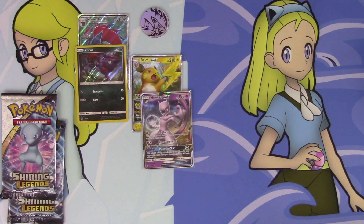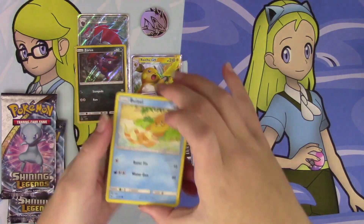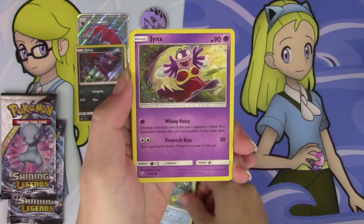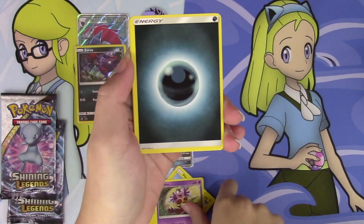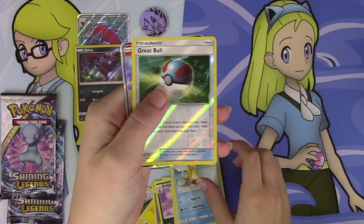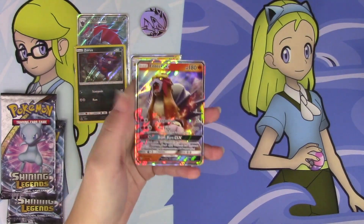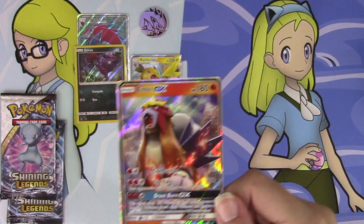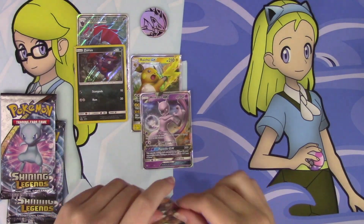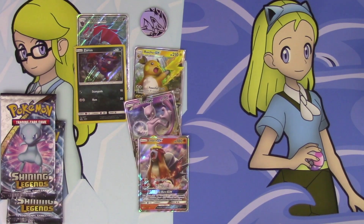Can we keep up our streak? Maybe we'll pull a Zoroark GX out of this pack — that'd be crazy. We've got a Buizel, Scraggy, Croconaw, Jynx — oops, we skipped a Pikachu — Darkness Energy, Scrafty, Energy Retrieval, Floatzel. Our Reverse is a Great Ball, and an Entei GX! This is crazy. Oh my gosh — we're three for three on the GXs. Holy crap. Now we really just need Zoroark GX to have pulled every regular GX in the set. Wow, look at that — on three packs. That's why I love this set.